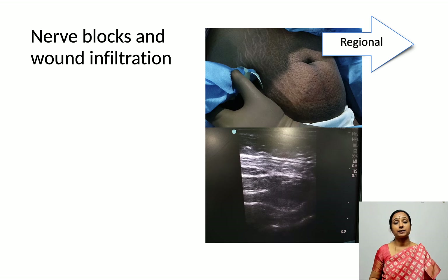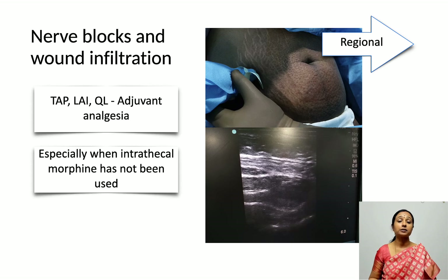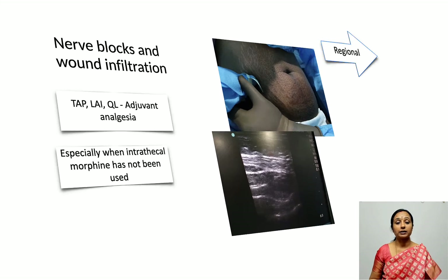Regarding regional anesthesia — blocks like TAP blocks and QL blocks are good adjuvants, especially when intrathecal morphine cannot be administered, for example when the procedure is done under general anesthesia. In those situations they become very good adjuvants to postoperative analgesia.